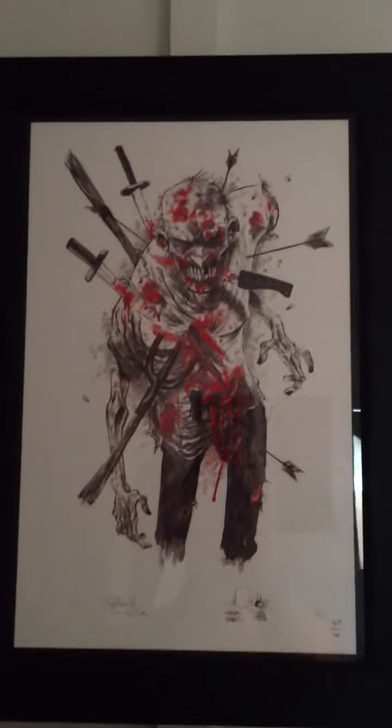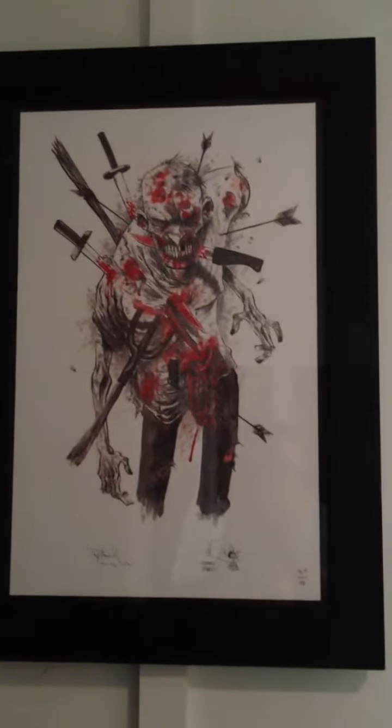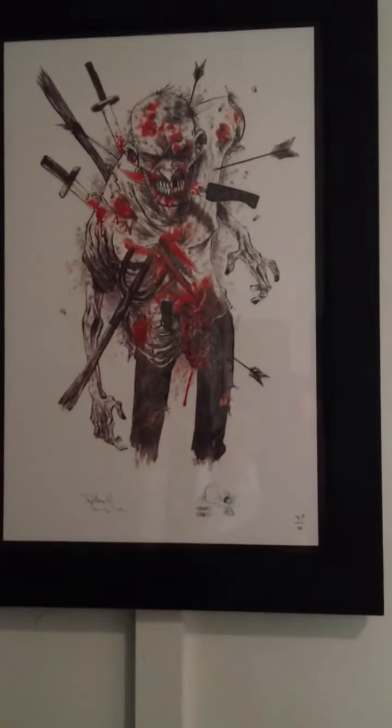What's up YouTube? Today I thought I'd just bring you a quick little look at a print I just got from Ben Templesmith. He sells his original art and prints through 78Squid at Big Cartel. I just thought I'd take a quick look. This is a really sweet print. It's called Missed Me.